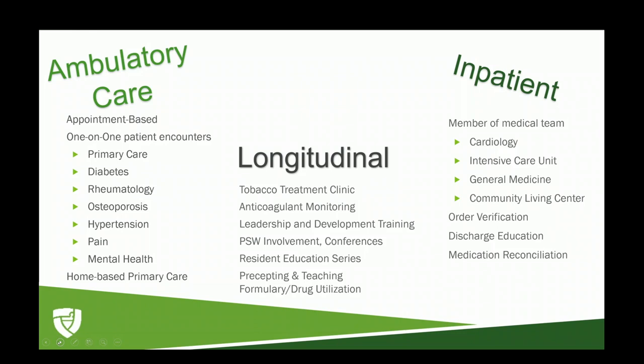In the ambulatory care setting, it looks very similar to what Brooke described — one-on-one patient encounters, face-to-face or phone calls, primary care or specialty care clinics. Within the VA, pharmacists have a scope of practice where they don't need collaborative practice agreements. However, as a pharmacy resident in your first year, you will still create and prescribe medications through your preceptors, so you won't be fully responsible for prescribing medications but have the ability to do so through your preceptor.